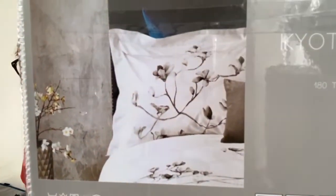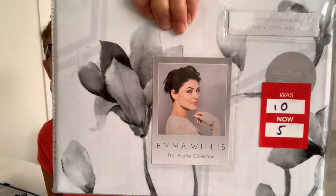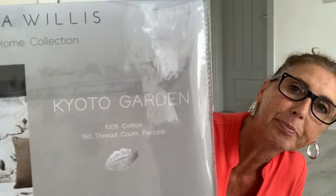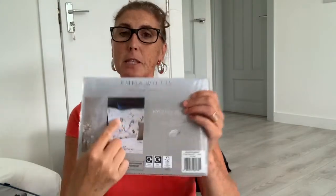The other bedding I bought in there as well was another one I really liked, but I didn't want to get the whole bedspread. So this is the one I picked up — that's the pattern. These were reduced from £10 to £5. This one is called the Kyoto Garden, spelt K-Y-O-T-O garden. Now I really liked the bedding. What I've decided to do instead of buying the whole set is get a plain white quilt cover and use the pillowcases.